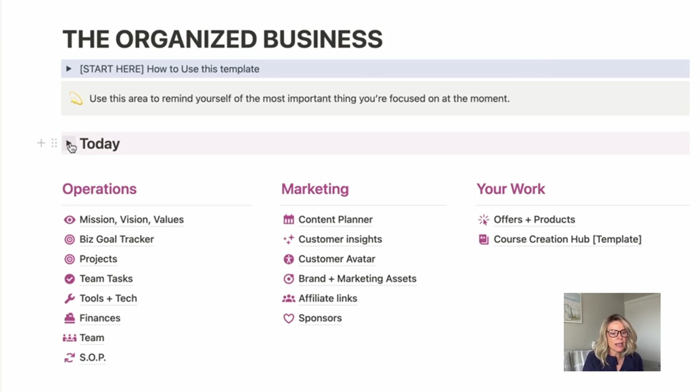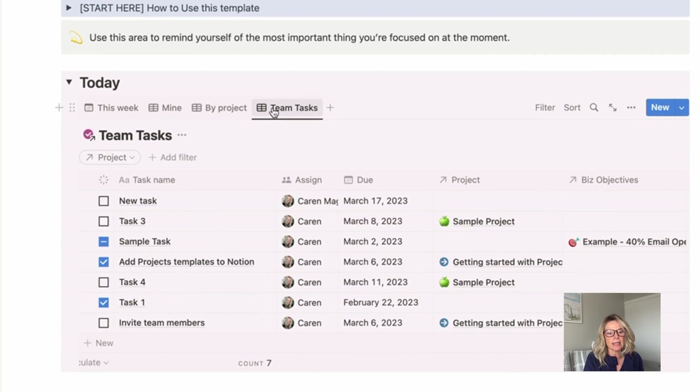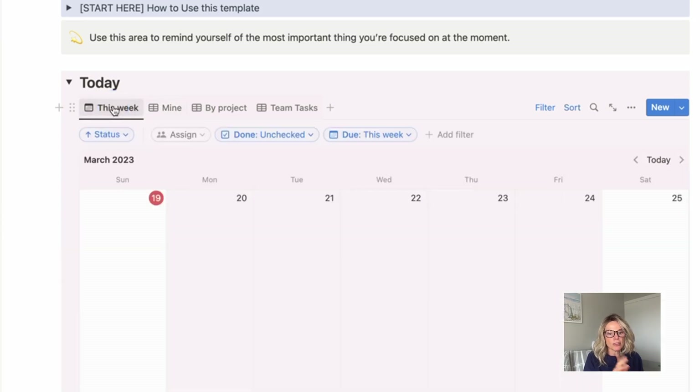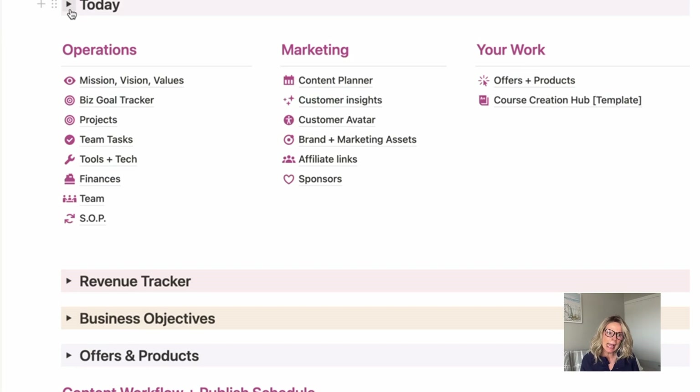Coming down to this area here, if you click this toggle, this is a master to-do list, and you can see it in a few different variations — a team view if you had a team, by project, or just all of your personal tasks or your tasks for this week. And obviously there's nothing in here because this is a template. When you don't want to look at that anymore because it's stressing you out, you just click that little toggle and all your tasks go away. The next piece down are the three main pillars that I think about business in: operations is the foundation of your business, and if you don't have that dialed in, it can be very problematic, especially as you start to grow.